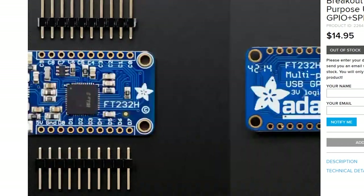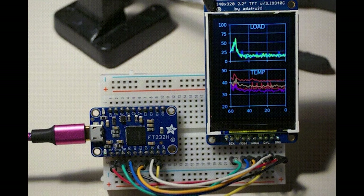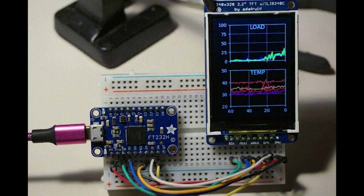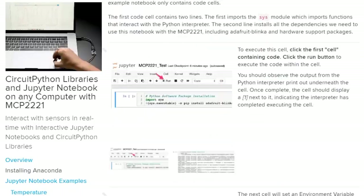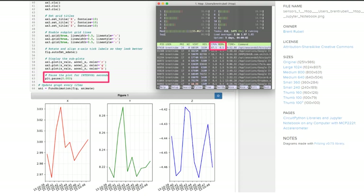Last month we talked about the FT232H breakout that adds I2C, SPI, GPIO, and all the other microcontroller goodness to your desktop computer. Now there's a full set of tutorials to get it working with Jupyter Notebooks, so you can use these breakouts to interact with sensors and graph the results in real time. A few other breakout boards that work with Jupyter Notebooks also support CircuitPython, giving you access to all the different libraries.